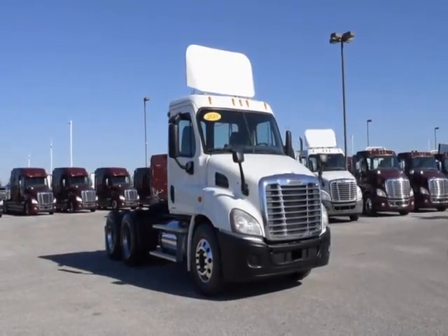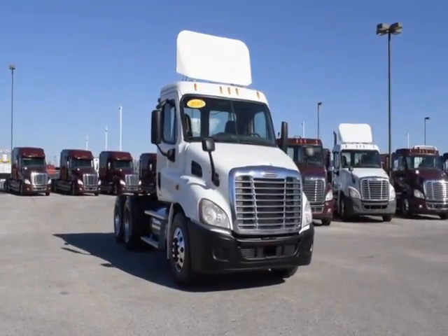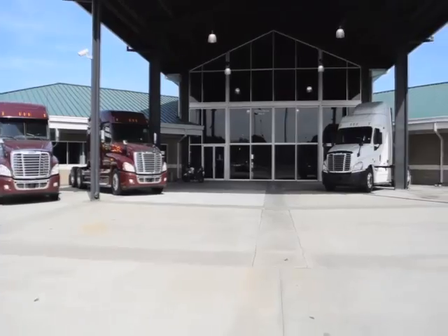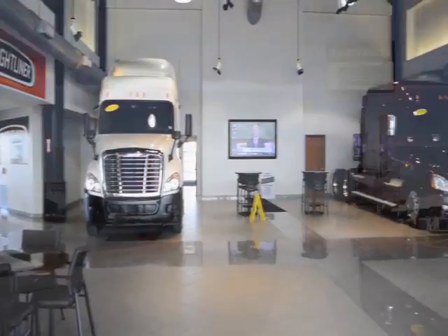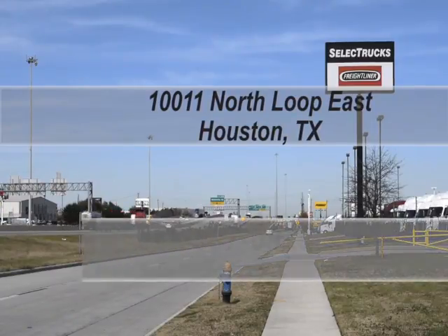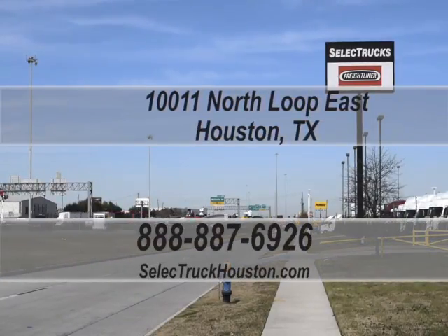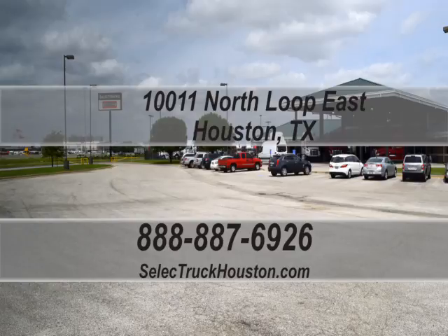These trucks have between 350,000 to 550,000 miles and are in excellent condition. We have over 800 used trucks in inventory, so come visit us at our state-of-the-art facility with indoor showroom at 10011 North Loop East, Houston, Texas. Check out all of our trucks at www.selecttruckhouston.com or call us on our toll-free number at 888-887-6926.